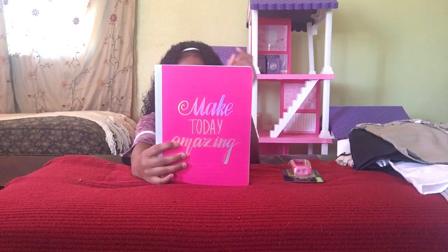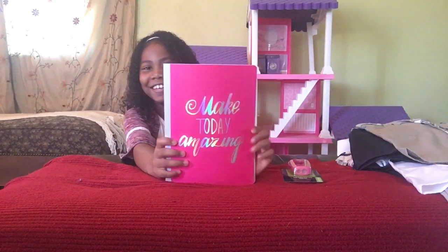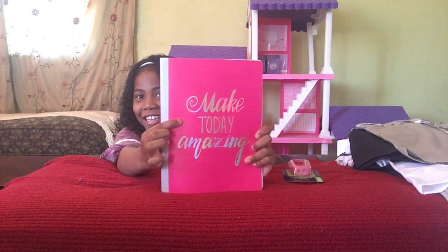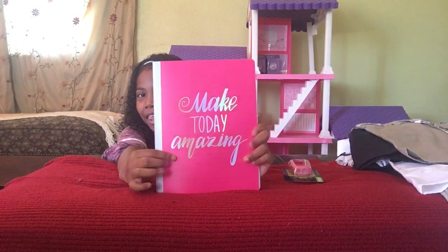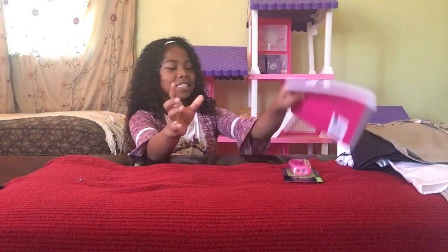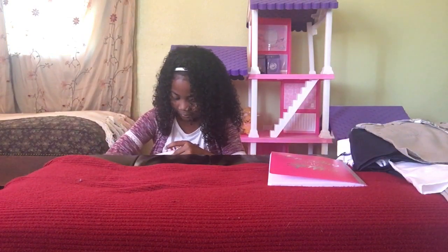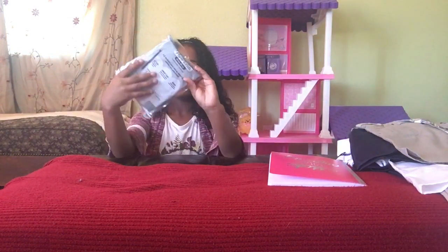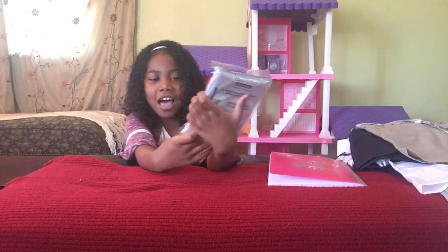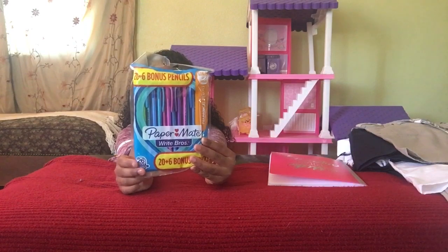I have a pink notebook and it says 'make today amazing' on it — and it is also pink. And I have 26 mechanical pencils.